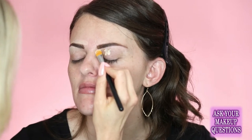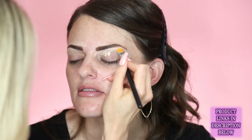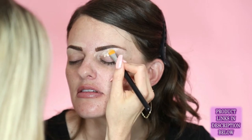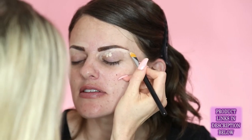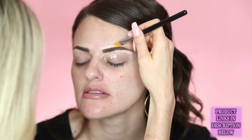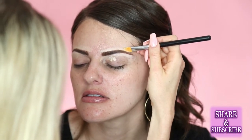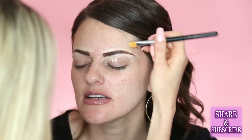I never even thought to prime my eyes for eyeshadow. It makes a big difference — it helps the shadows go on a lot easier and they don't look patchy. Have you ever seen people with kind of patchy eyeshadow? Priming helps so much. I'm going all around the eyebrows so that when I add foundation I can blend it up to the brows without messing them up.